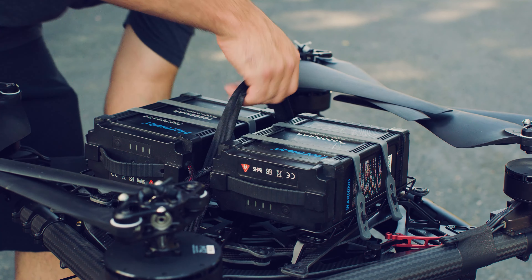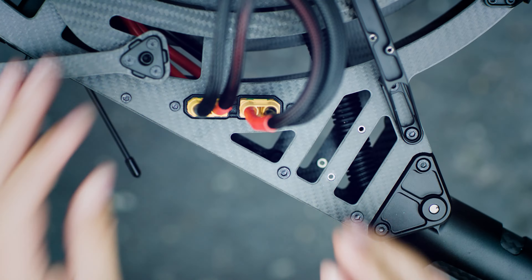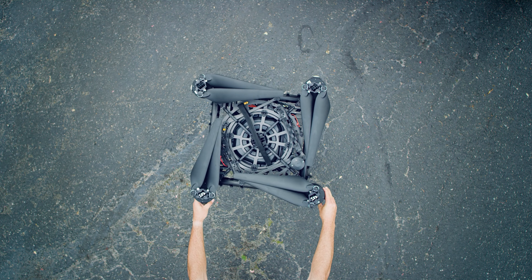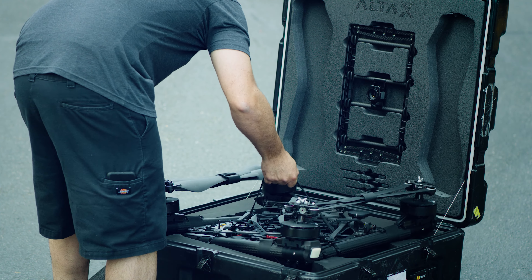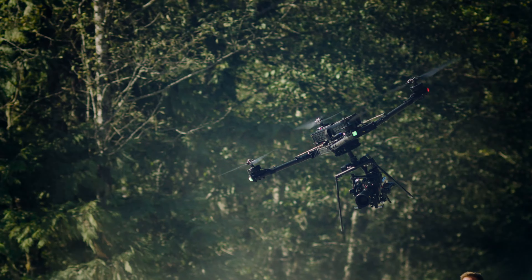Alta X flies with two 12S 16-amp-hour batteries for long flight times and a simple charging workflow. When it's time to travel with Alta X, you'll be relieved to see that it folds down and packs in the same size case as Alta 8, and goes from case to flying in minutes.